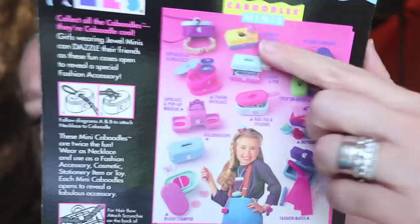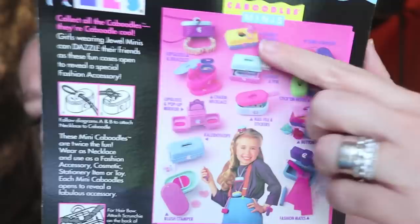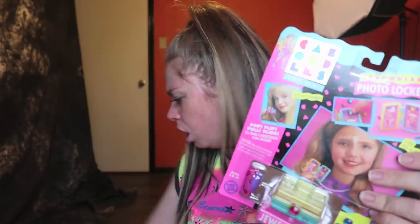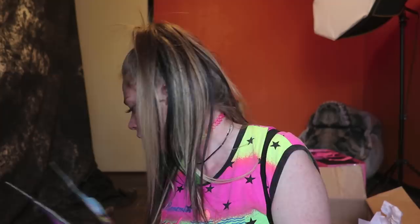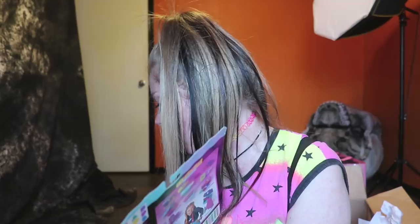Like how comic stores display action figures in their original packaging tacked up to the wall — that's the kind of thing I'm thinking for the 90s room. I'm going to look at these different caboodles because I think a couple of them actually have makeup products inside. I don't think that this is a complete set though — it looks like some of them in here are repeats. Actually, they might just be a different collection altogether.